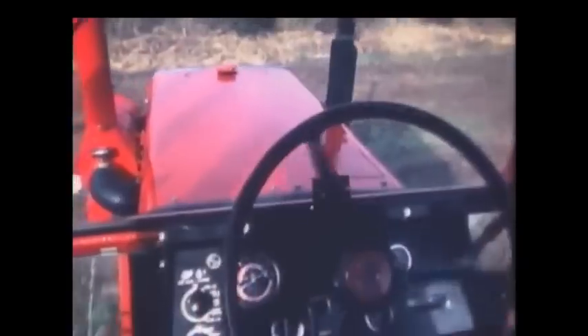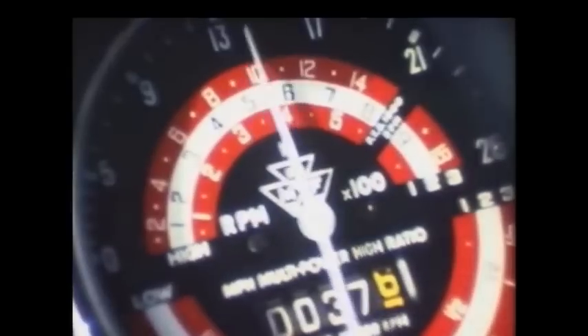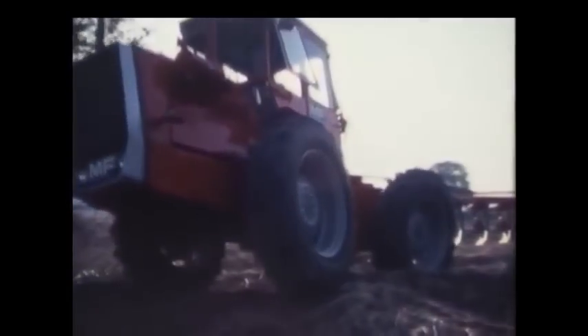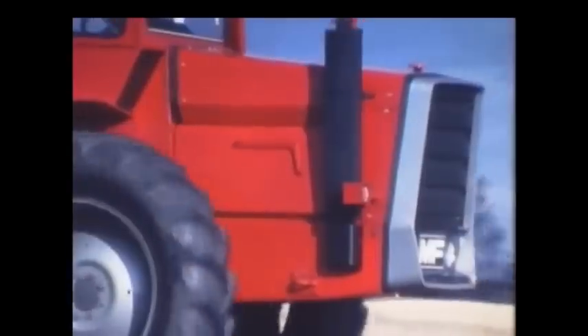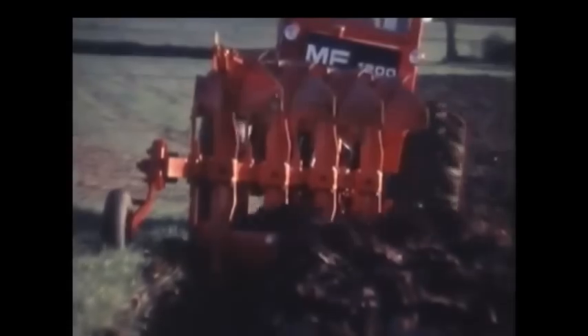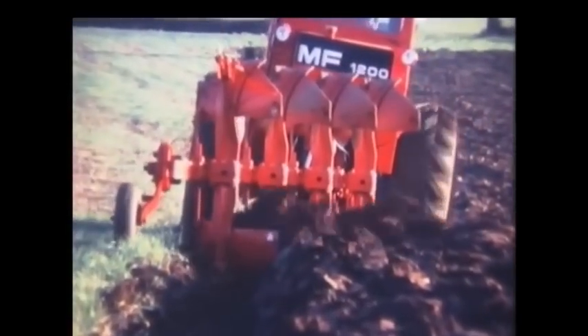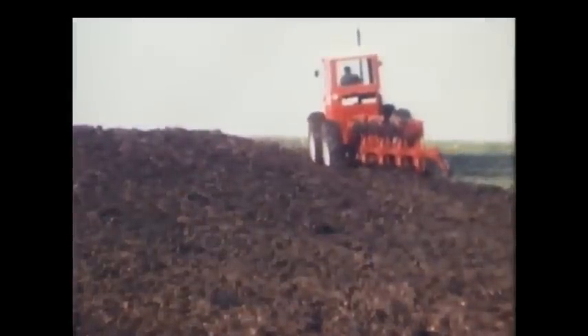A real driver's tractor — at once more comfortable, quieter, safer, easier to operate and maintain, and with a performance to match. Finally, it remains to be said that the 1200 tractor and 270 diamond plough symbolize a partnership between farmer and engineer — a partnership based on a deep understanding of the land and its ever increasing value to the community.